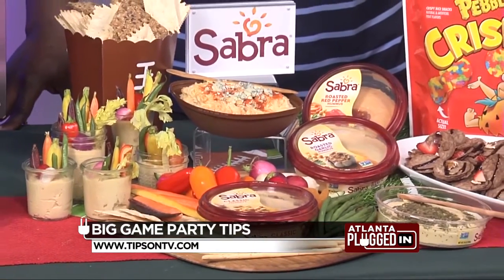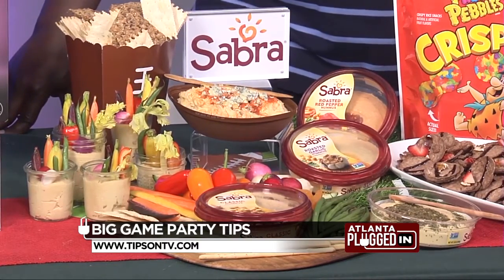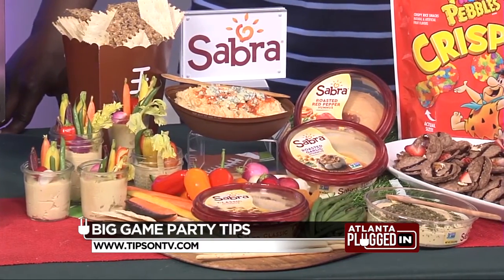Sabra can be picked up at the grocery store, Amazon Fresh, or Walmart Plus. Wherever you go, just make sure you take advantage of one of these over a dozen delicious flavors of Sabra hummus.